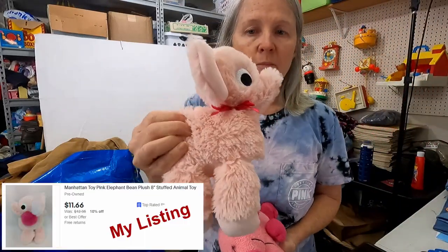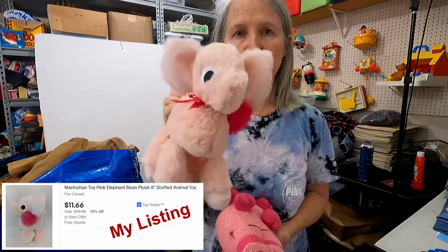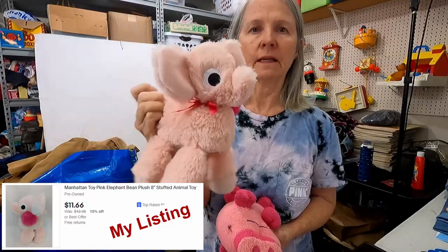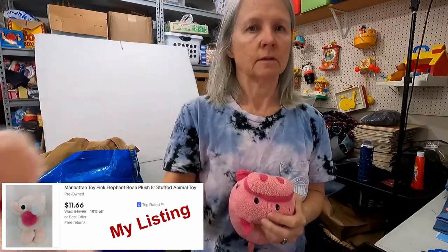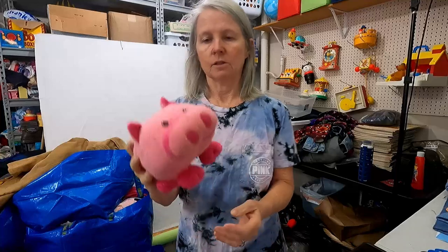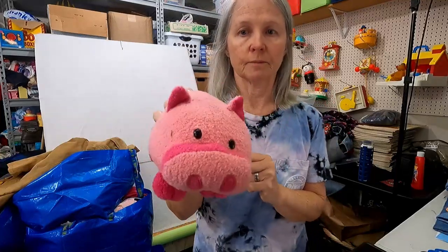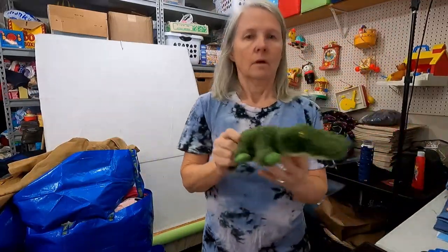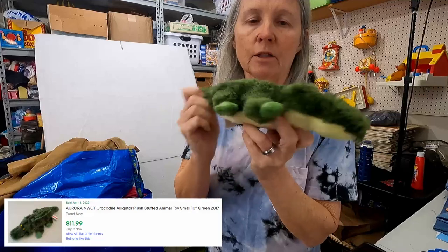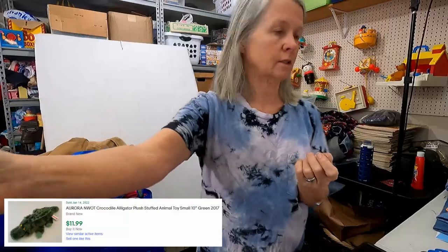Another Manhattan Toy Company — this is cute. I think I've had an elephant like this but in a different color. And then Circo — I do quite well with Circo, that's Target. And Aurora. I do a whole lot of listing of Aurora in the $6 to $8 range.